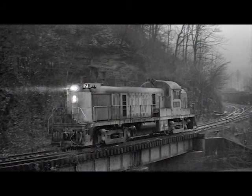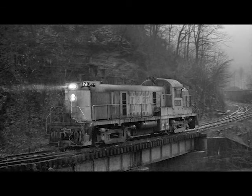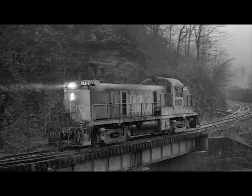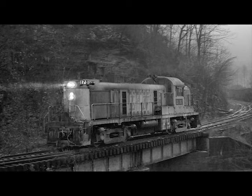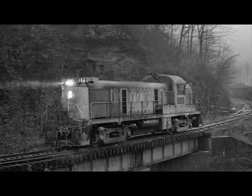I snuck a ride with a mine run crew out of Kentucky one time, and this is taken from the back porch of a caboose — they're backing in to work a mine. You can see the weather is terrible. It did not faze me in the least.